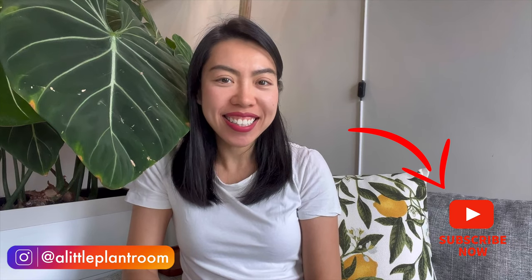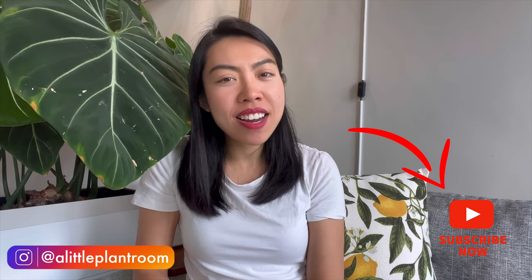Hi! Thank you very much for tuning back in. My name is Fonny. In my channel I talk about my houseplants and my hoyas. Today it is another episode of the Hoya Bloom series.